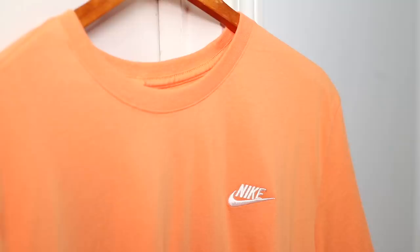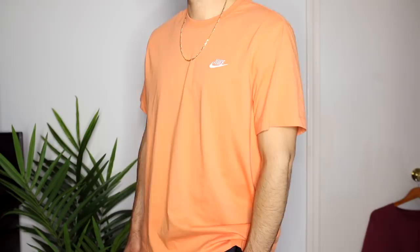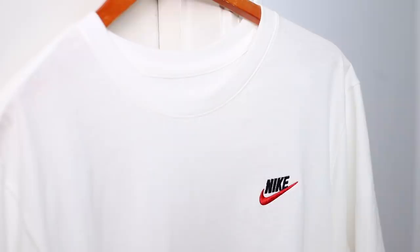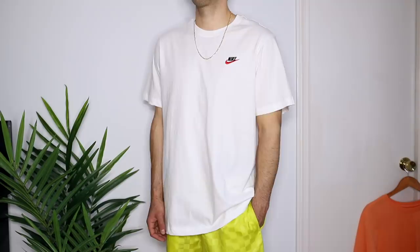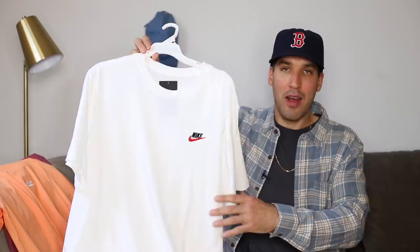Next is the Nike Club t-shirt in orange trance — kind of a mango color. These hit for $25, definitely an affordable option and you can get some on sale. I love the small minimal Nike logo embroidered on the left side. Quality is average at best — you're not going to get a steal from Nike and have it be good quality. It gets the job done but don't expect to be wowed. I also got the Nike Club shirt in white. The only reason I got this one is the logo — it's the only colorway I've seen with two different colors on the logo, giving it a vintage throwback look with that red swoosh.